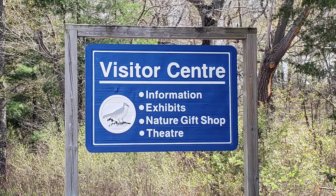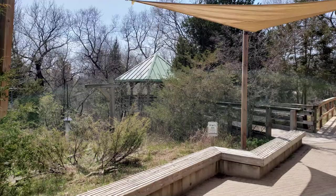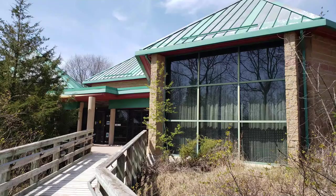The Pinery has a beautiful visitor center with nature displays, bird viewing areas, a movie theater, and a store — a great place to pass the time on a rainy day.